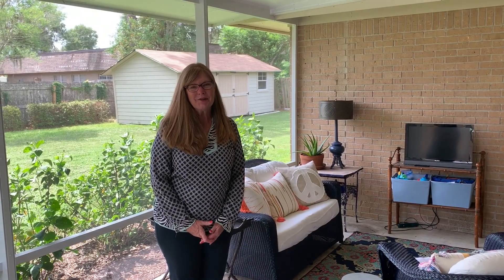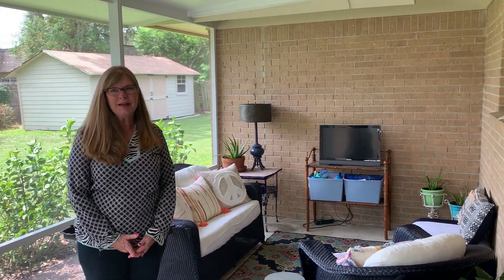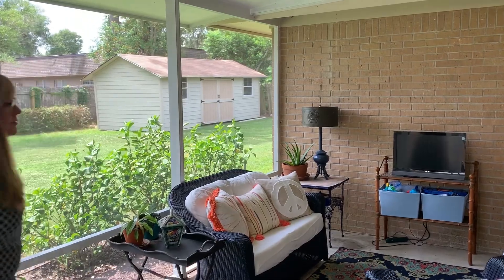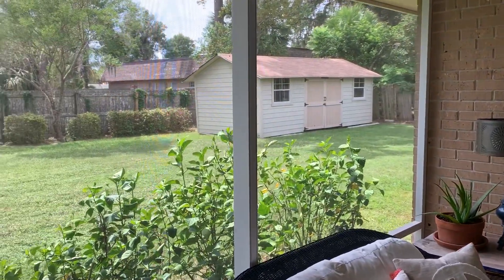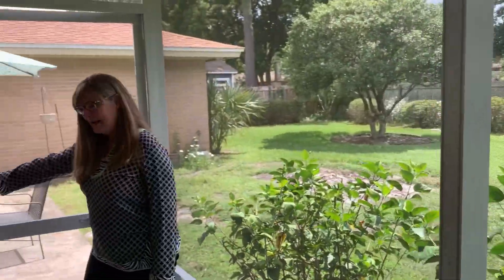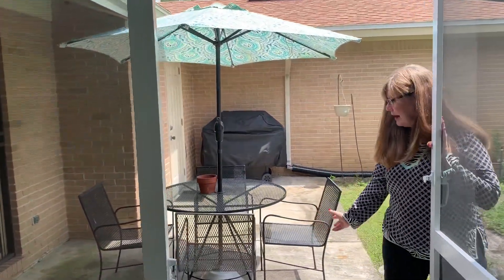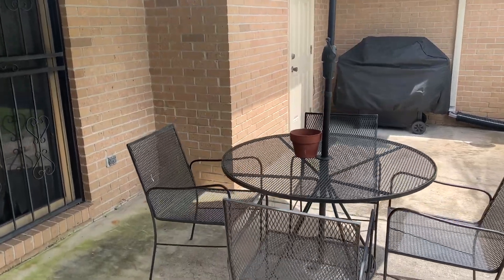I'd now like to take you on a tour of the backyard of this wonderful home. It's an oversized lot. Here you have a screened lanai — it's great to sit out in the evenings and not worry about mosquitoes. Out here we have a paved area that could be a great grill spot.